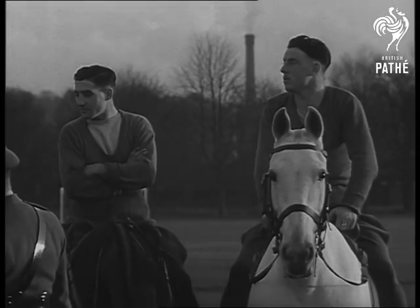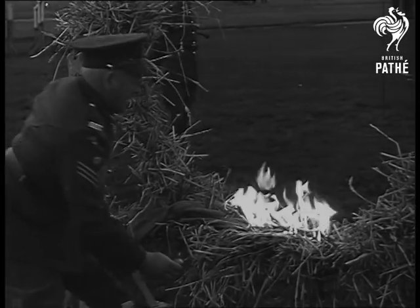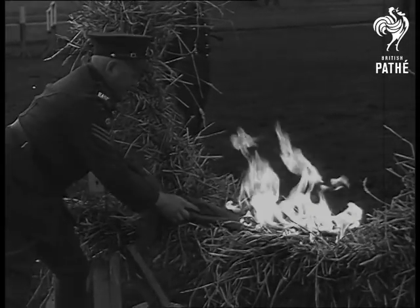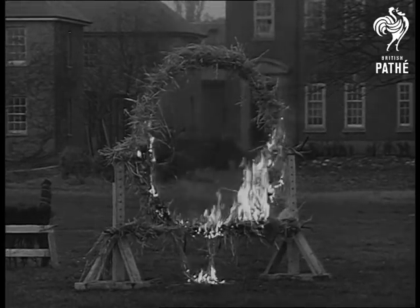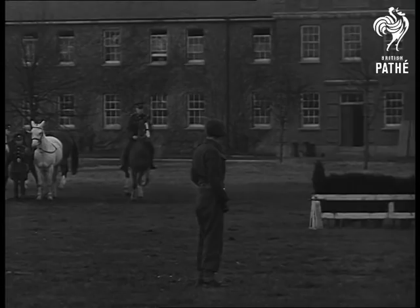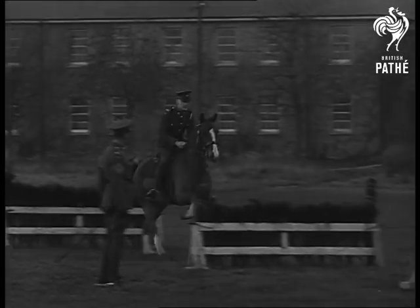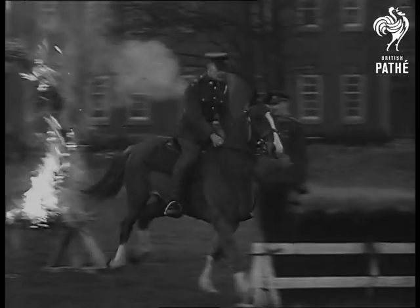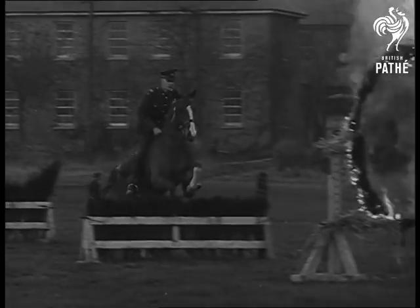And now for something special. You know what Sergeants are for — cooking up something difficult. It looks as if he really intends putting them through the hoop. But down here they take everything in their stride. Horse and rider are all set. He's over and through. And just to show there's no real feeling, he does it again.